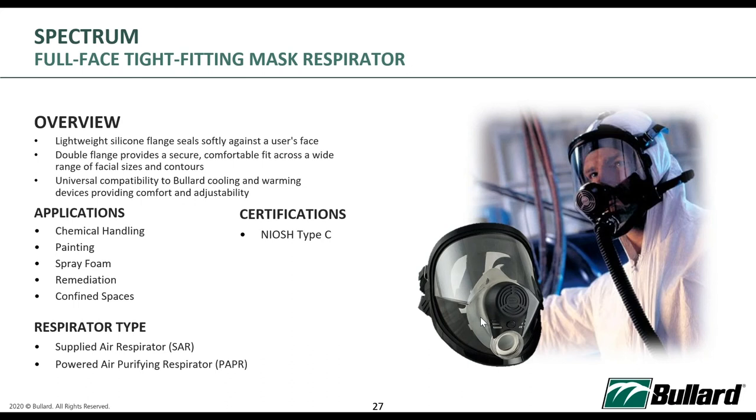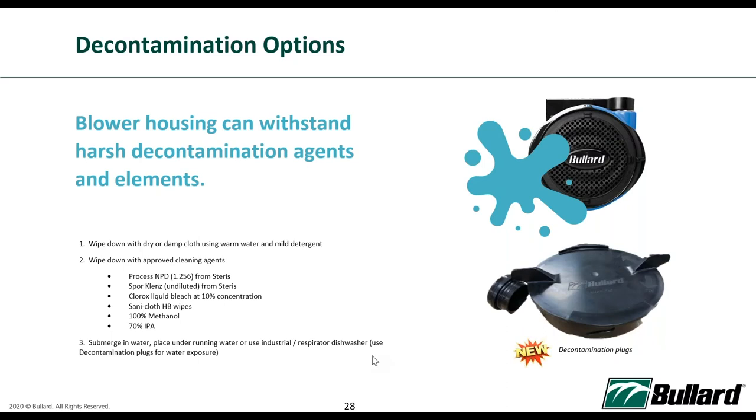Tight-fitting masks also mean each healthcare worker needs their own individual mask, whereas loose-fitting hoods, with proper disinfection following each hospital's SOP, can be shared. We have decontamination options — we recommend wiping down with dry or damp cloth using warm water or mild detergent. During COVID-19 pandemic settings, we recommend using a cleaning agent with at least 70% alcohol content (IPA), which is sufficient to disinfect the respirator PPEs.